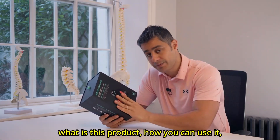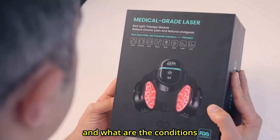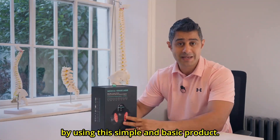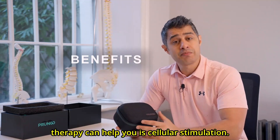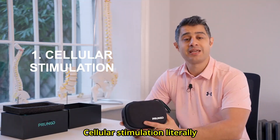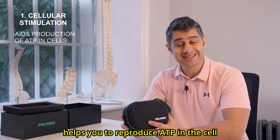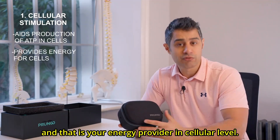I'm going to share with you what this product is, how you can use it, and what conditions can benefit from using this simple product. One of the mechanisms that red light therapy can help you is cellular stimulation. Cellular stimulation literally helps you reproduce ATP in the cell, and that is your energy provider at the cellular level.